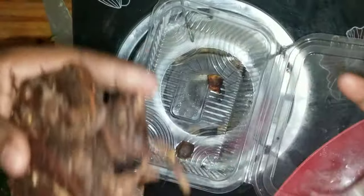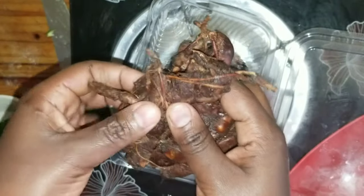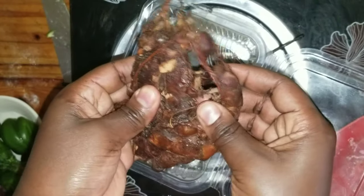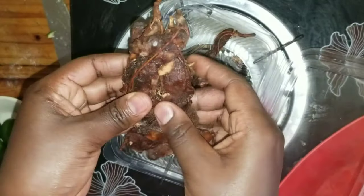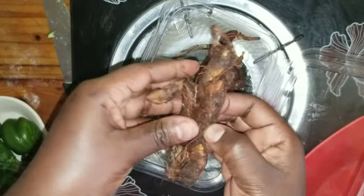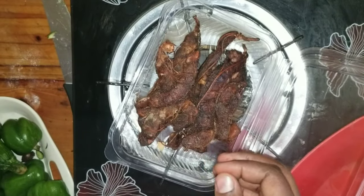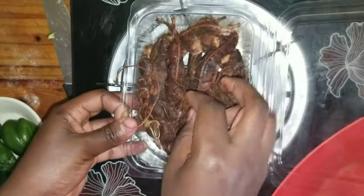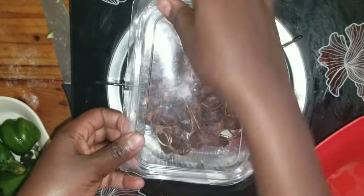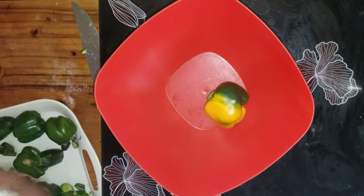I'm really looking forward to this diet — I've never tried it before because I love meat and chicken. But since I'll be doing only vegetables and fruits, I hope it all goes well without me being tempted.